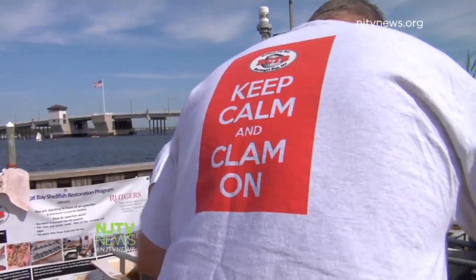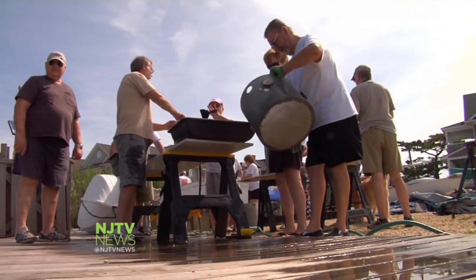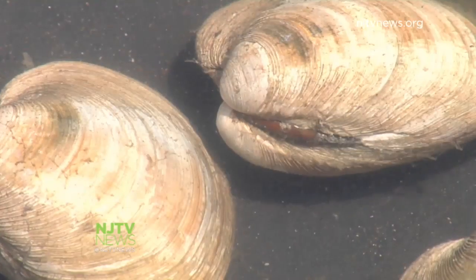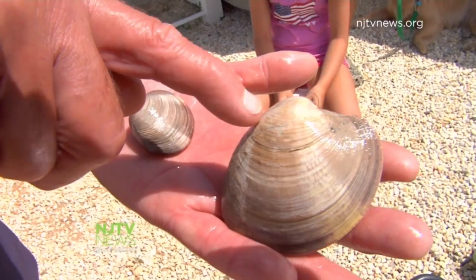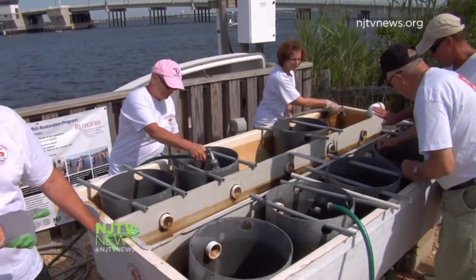The babies are cared for by Reclam the Bay, established by the Barnegat Bay Shellfish Restoration Program. The non-profit's volunteers build and maintain the upwellers and nurture the baby shellfish to repopulate the bay. The shellfish population has declined drastically in the last 30 to 40 years — a hundred years ago, the bay had billions of clams and oysters. They also want to educate people on what they can do to help keep the bay clean.